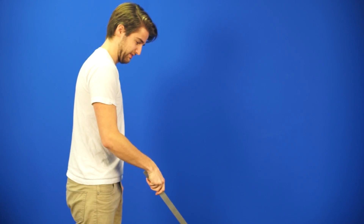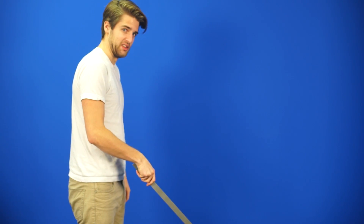Hey guys, welcome to Netlink Daily. This time Jack is sick, so you got plain old me again. But cheer up, it's Netlink Daily!